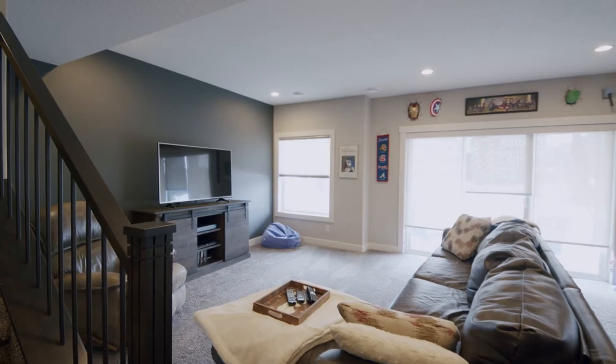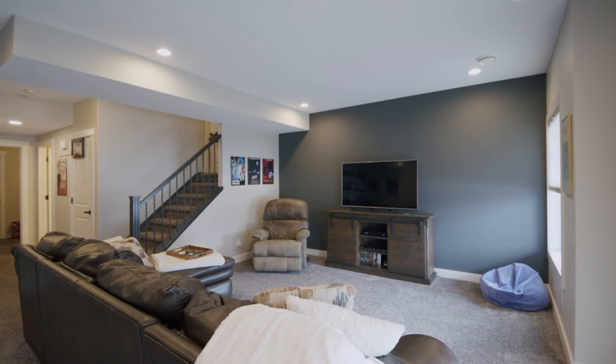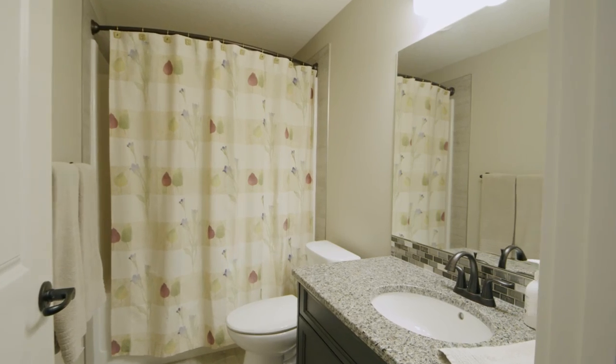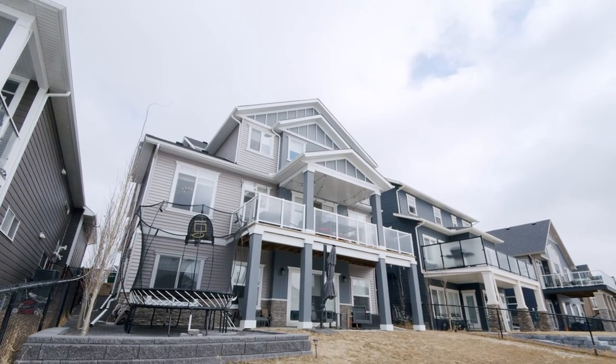The fully finished walk-out basement is private with a huge rec room, bar area, fifth bedroom, a full bathroom, plus a gym area. Step outside to your covered lower level patio and enjoy the views of the canal.